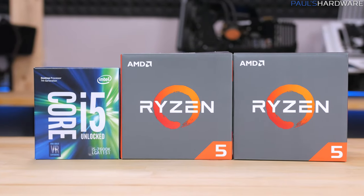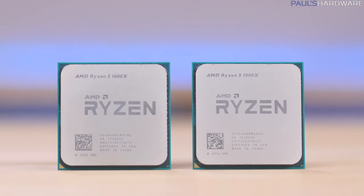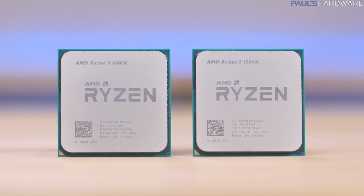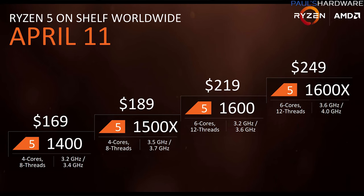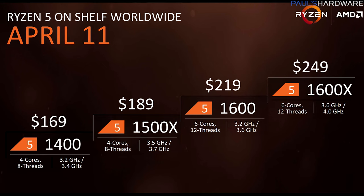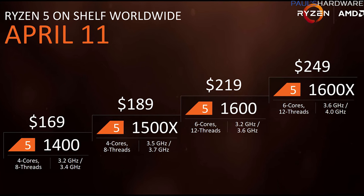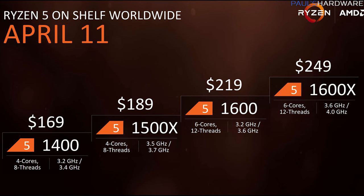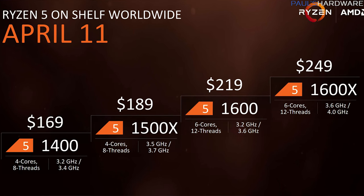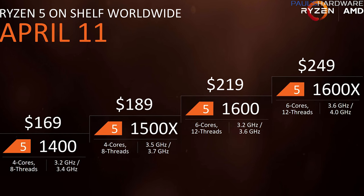AMD launched their Ryzen 5 lineup of CPUs today with four new processors sporting either 4 cores with 8 threads or 6 cores with 12 threads. This should prove to be an exciting launch as the R5s are priced between $170 and $250 — the 1400 and 1500X at $170 and $190 respectively with 4 cores and 8 threads, and the 1600 and 1600X at $220 and $250 with 6 cores and 12 threads.